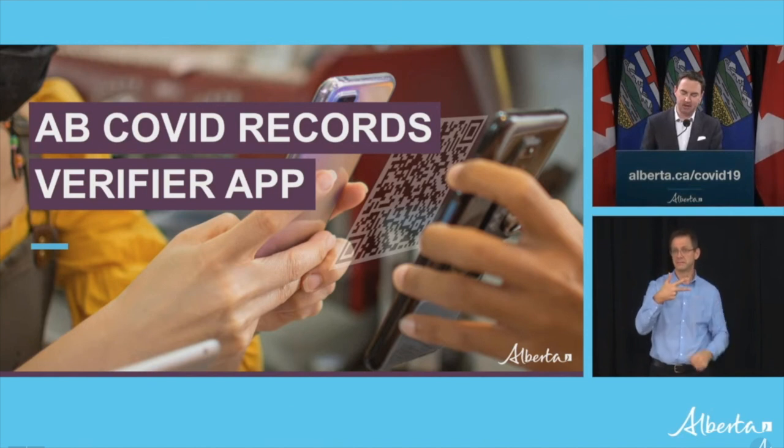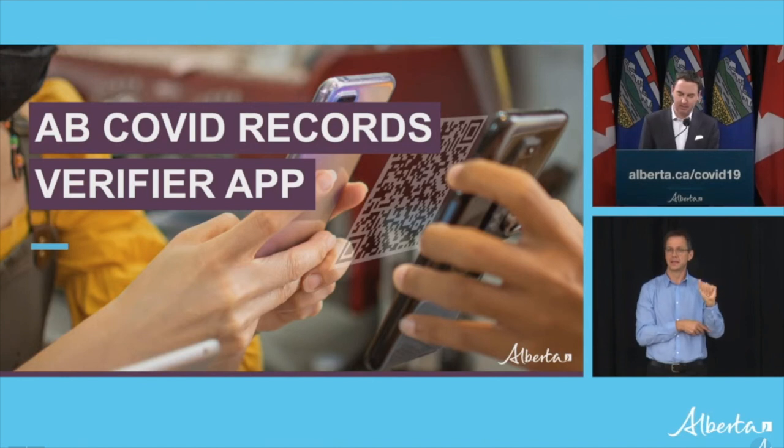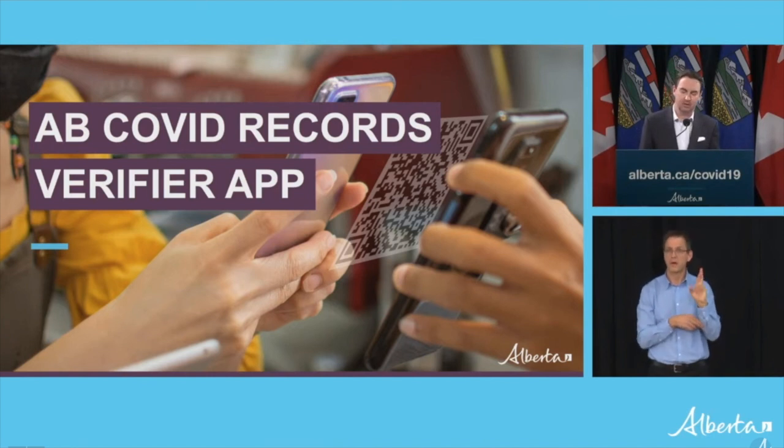Albertans can get their enhanced vaccine record with a QR code online at alberta.ca/COVID-records. I encourage everyone to get your new record as soon as you can. You can download it or take a screenshot of it, and you can also print it if you wish. If you don't have a phone, you can get a printed version from a local registry agent at no cost.